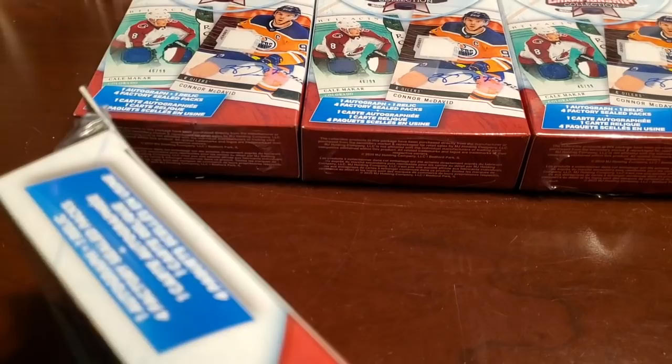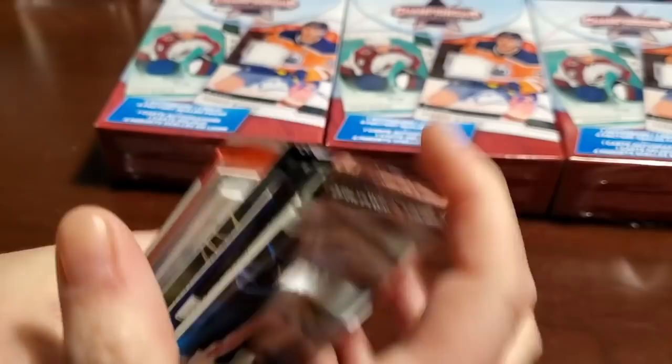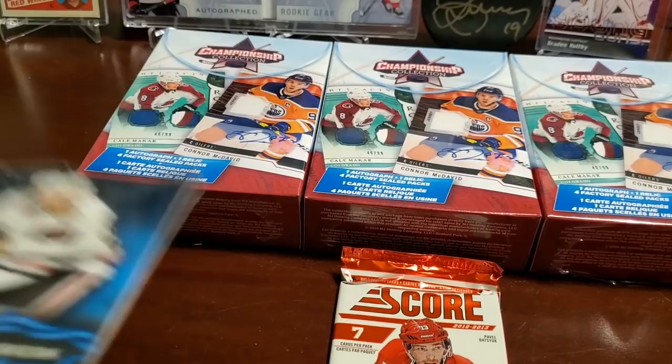Got the rusty blade here — always point that knife away from yourselves. All right, box number one. Let's see what kind of packs. There's the classic Score.